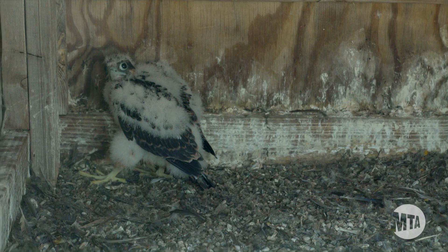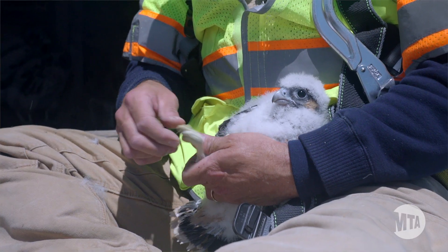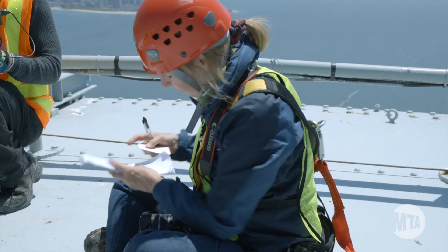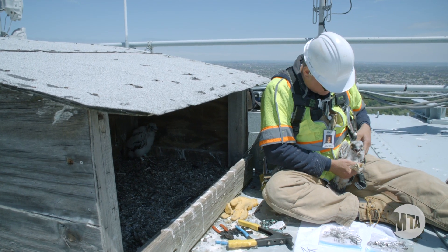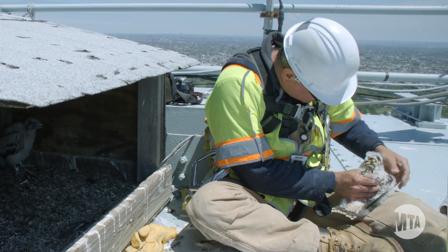In the wild they normally nest on cliff ledges, and so the ledges of our tall buildings and bridges basically simulate that. And we've got plenty of food — they never go hungry in the city. There's never a lack of pigeons, starlings, woodpeckers, robins, whatever is going through.